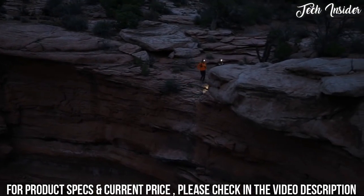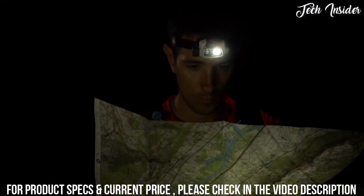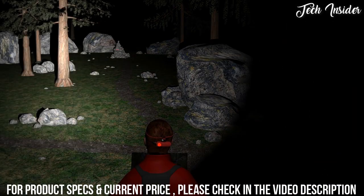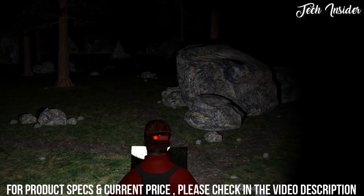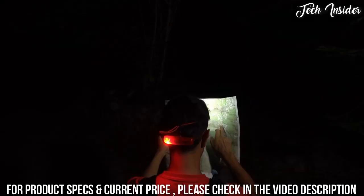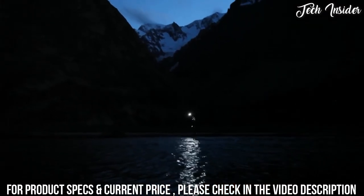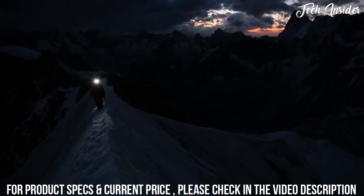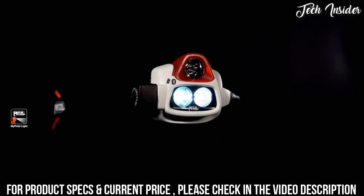Intelligent, the NAO+ is equipped with reactive lighting technology. Its integrated sensor analyzes available light and instantly adjusts lighting power and beam pattern without the need for manual intervention. Stay focused on your activity while enjoying constant visual comfort as well as optimized battery charge and burn times.